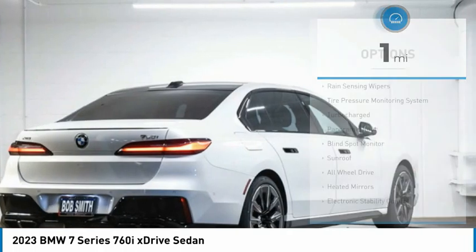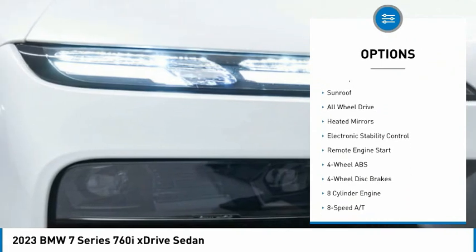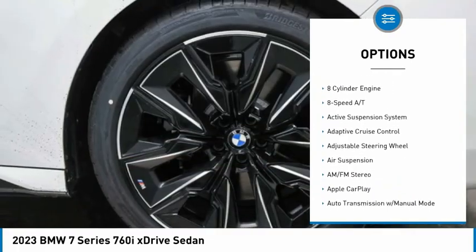Here are some of this vehicle's great options: rain-sensing wipers, tire pressure monitoring system, turbocharged, panoramic roof, blind spot monitor, sunroof, all-wheel drive.